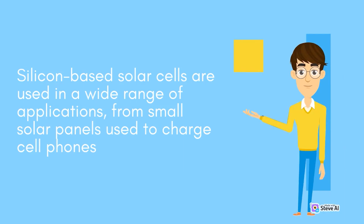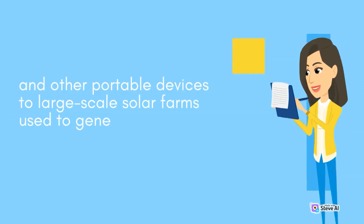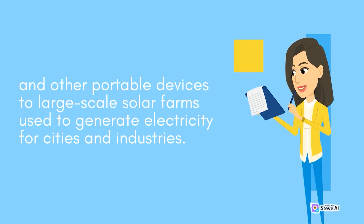Silicon-based solar cells are used in a wide range of applications, from small solar panels used to charge cell phones and other portable devices, to large-scale solar farms used to generate electricity for cities and industries.